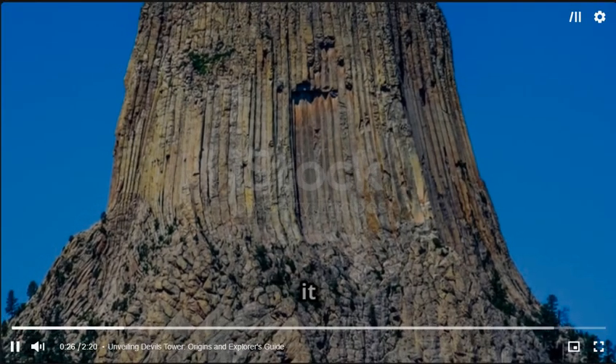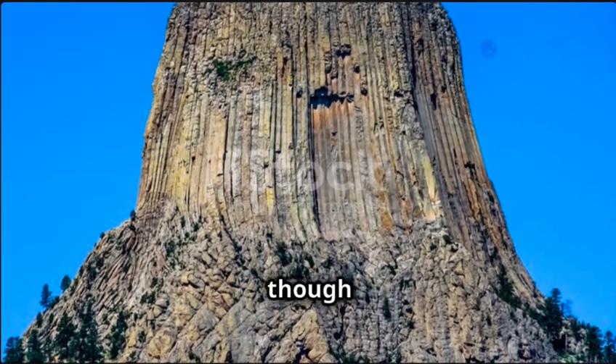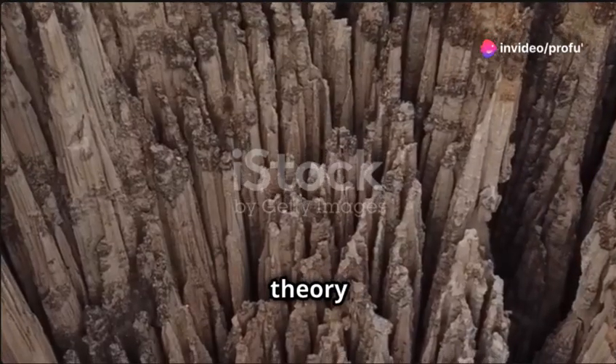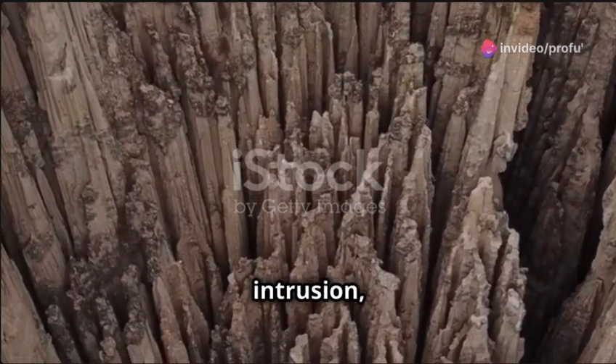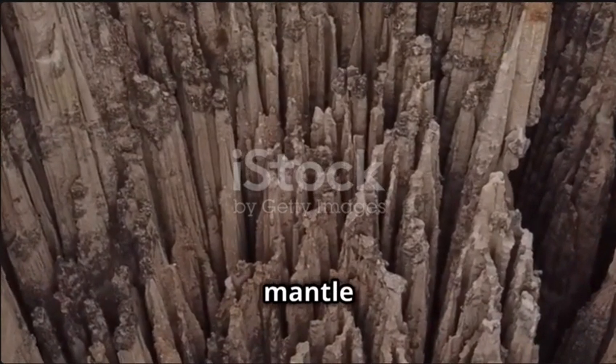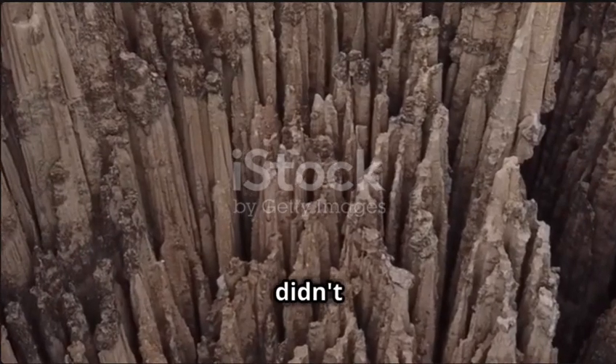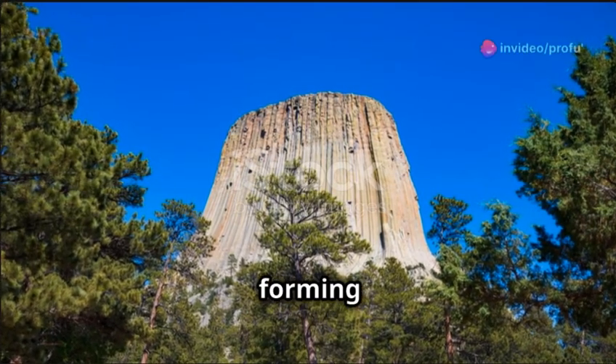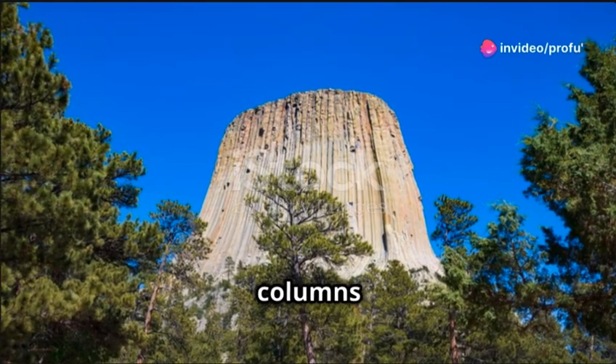Geologists believe that it formed about 50 million years ago, though the details of its formation are still debated. The most accepted theory suggests that Devil's Tower is an igneous intrusion, where magma from the Earth's mantle pushed up into the crust but didn't erupt as a volcano. Instead, it cooled slowly, forming those iconic symmetrical columns we see today.